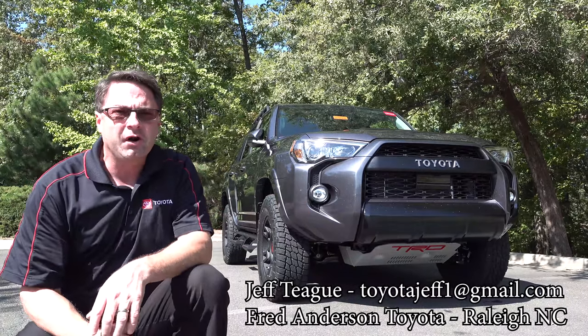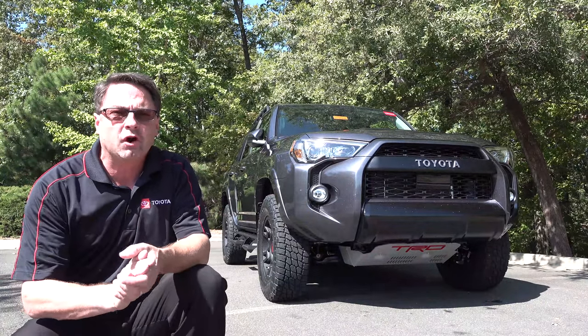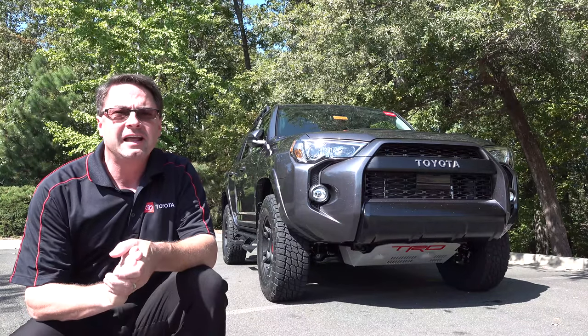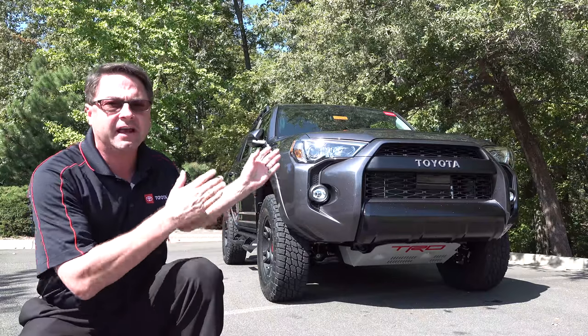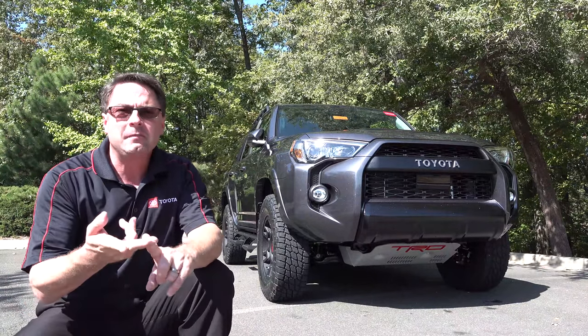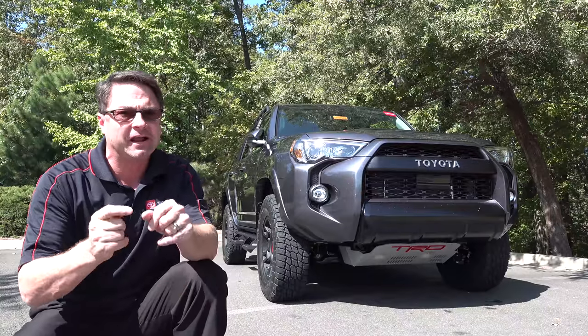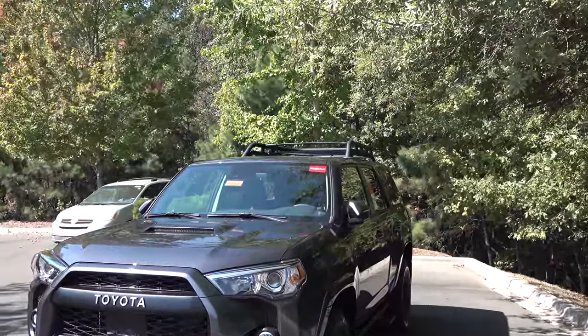Guess what I'm sitting next to? This is great. The 2020 Toyota 4Runner TRD Pro in magnetic gray metallic — this is the first year this has been available in TRD Pro. You're also going to get super white, midnight black metallic, army green, and this bad boy right here. Let's get a closer look at this 4Runner.